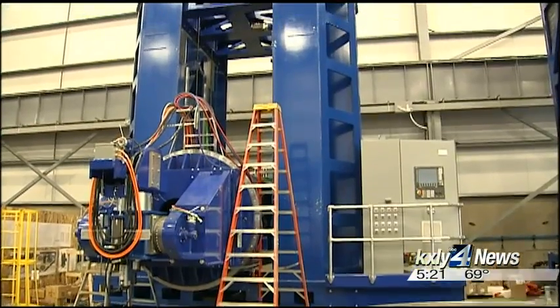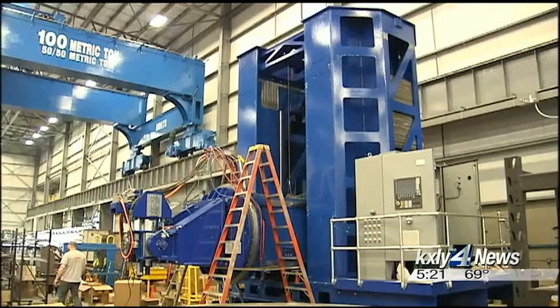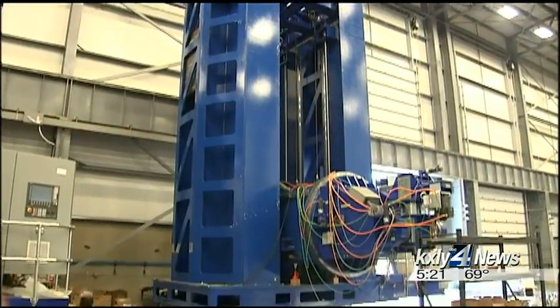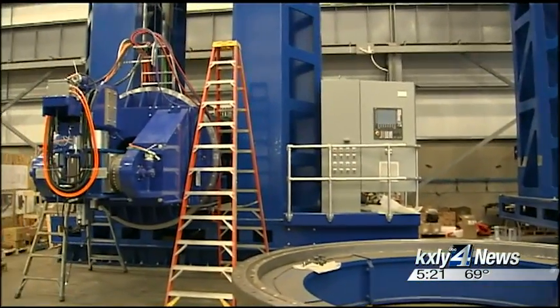Wemco even makes projects that are used in space. This friction stir welding machine welds the domes of rockets together that go into space. It also welds body panels and other parts of the rocket itself, and that machine is being completely manufactured in-house.